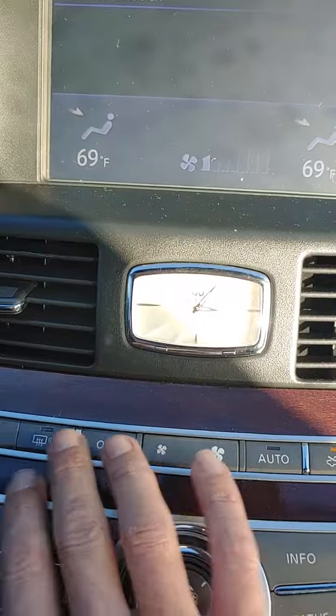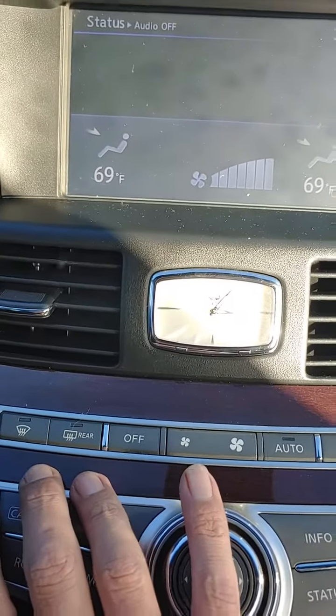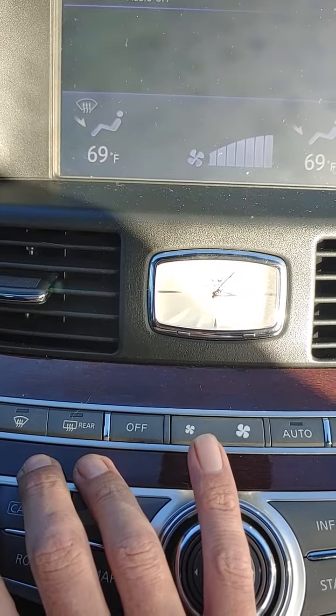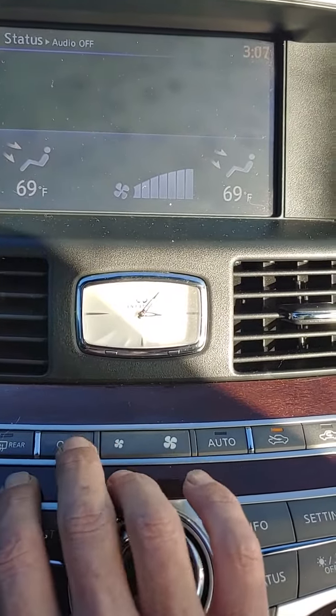I'm trying to turn any kind of anything on — fan speed, top, go to feet, up to defrost. I can't even hear motors, can't even hear actuators or anything.